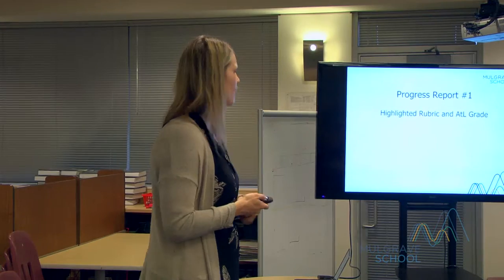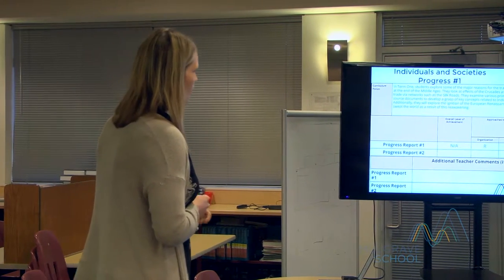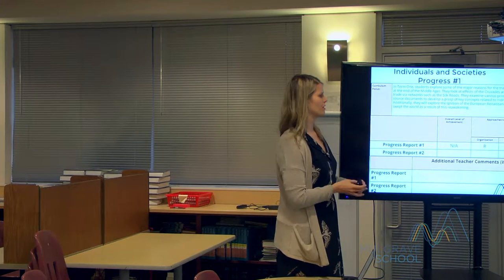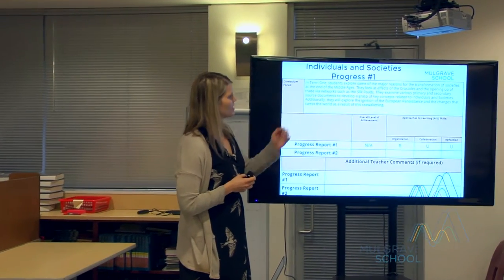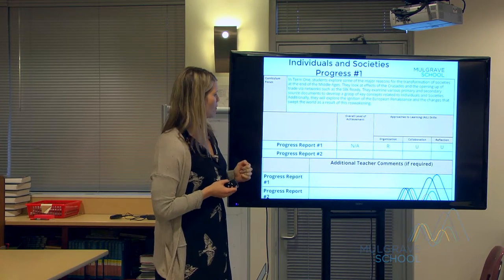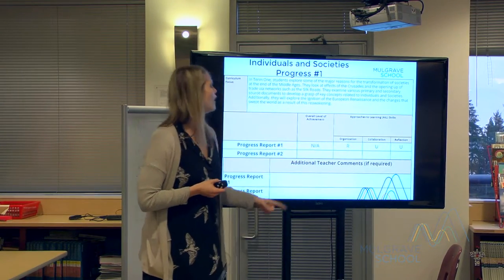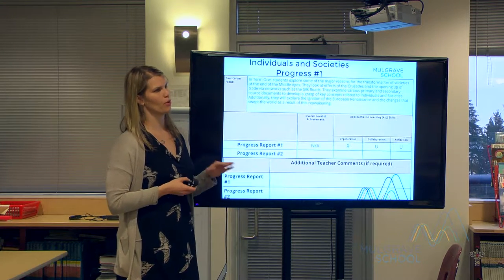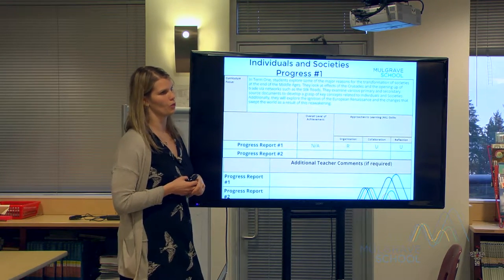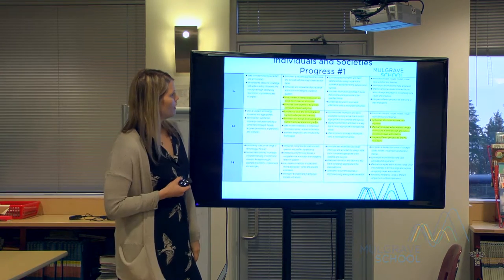Progress report number one, which you'll receive November 4th — this is what the rubric report will look like when it's emailed to you. At the top you'll see a curriculum focus telling you what the grade eight and nine students have been doing. This is individuals and societies — social studies or humanities, those terms are used interchangeably. You'll also see the approaches to learning here, and an NA for overall level of achievement, because on this report card they will not get a level one to seven.